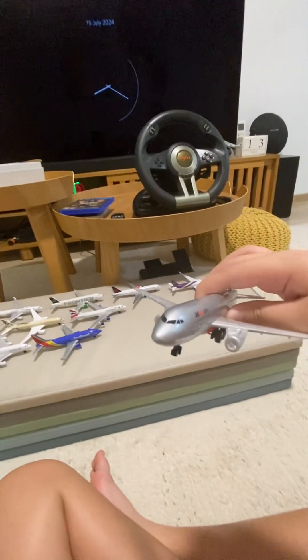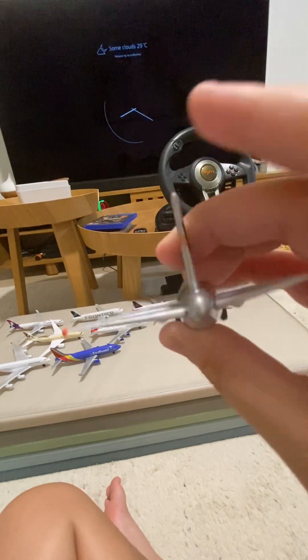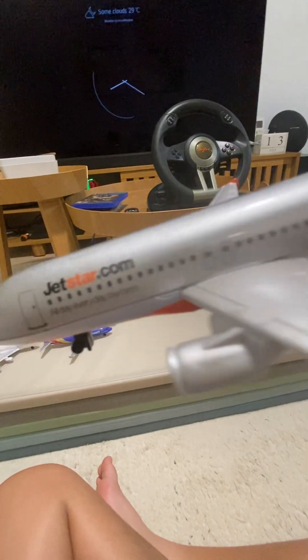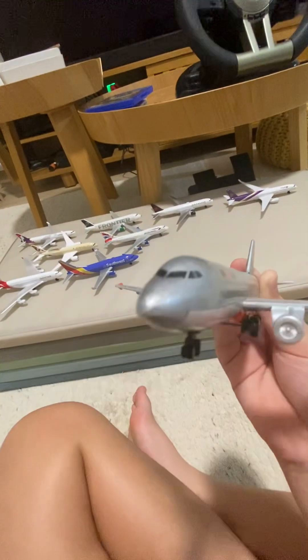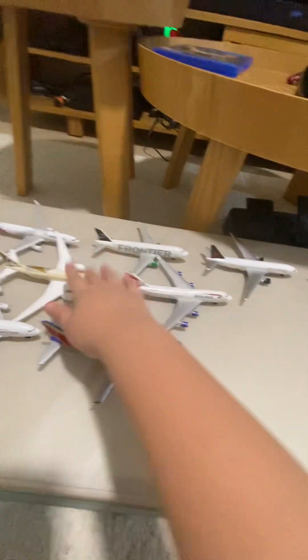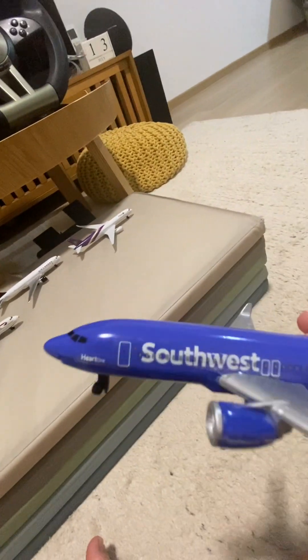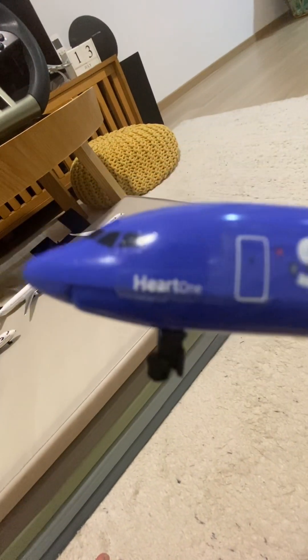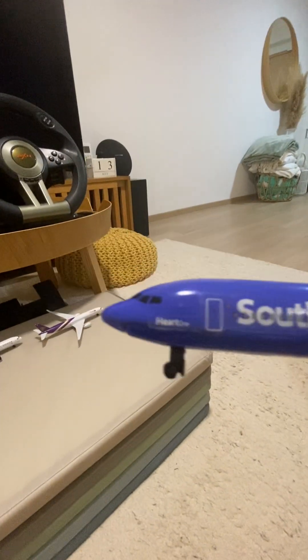We have JetStar — it's my favorite, it's silver and it's very shiny. And this is the A320. We have Southwest — it's my favorite airline, so I'm putting this in third rank. For the JetStar, I'm putting this in second rank. Yep, third rank A320.